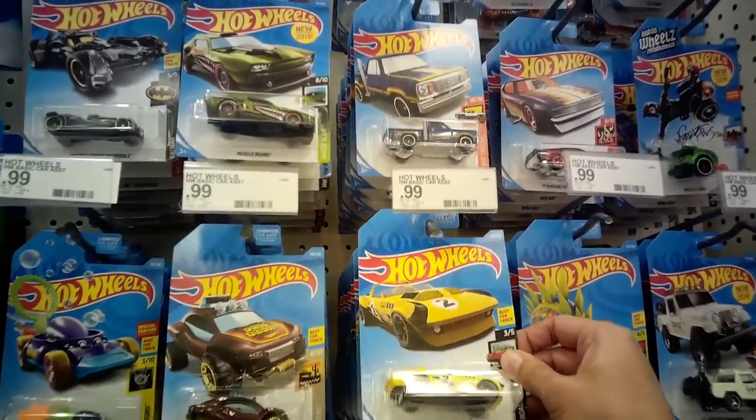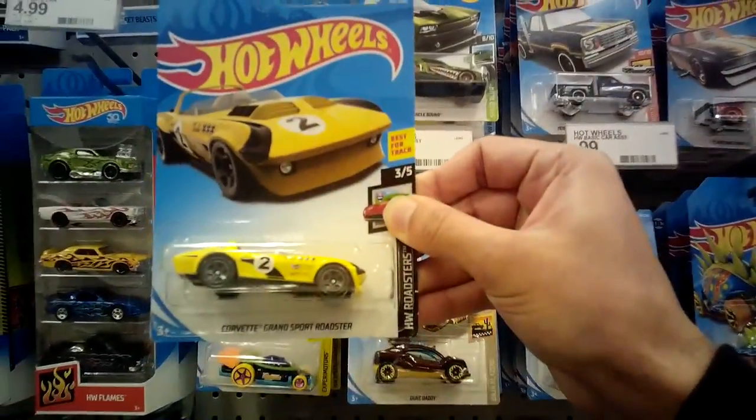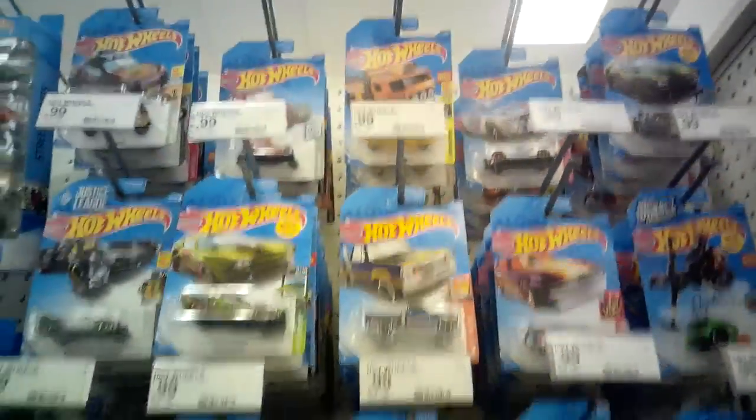All right, Matthew here. Today we're at local Target. We'll see what they have for Hot Wheels. We've got the nice Corvette Grand Sport Roadster right there. They do look like they got some new main lines in at least.